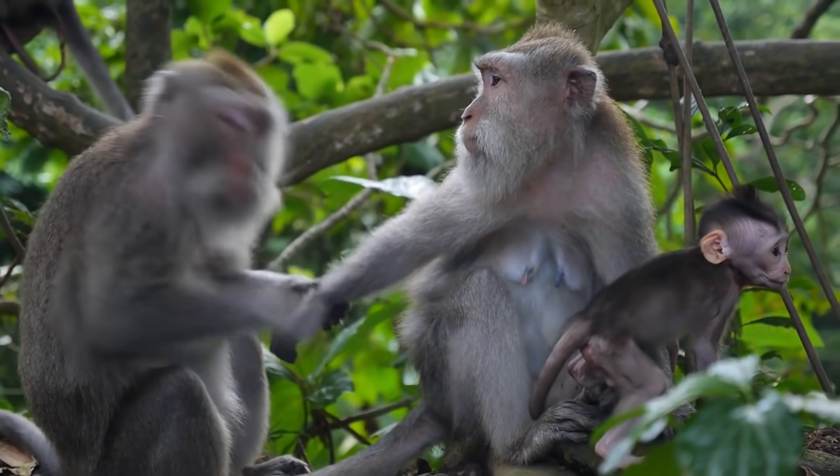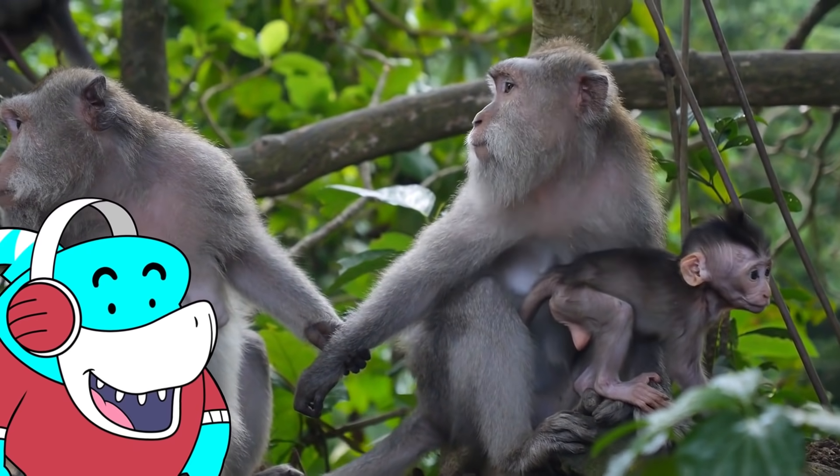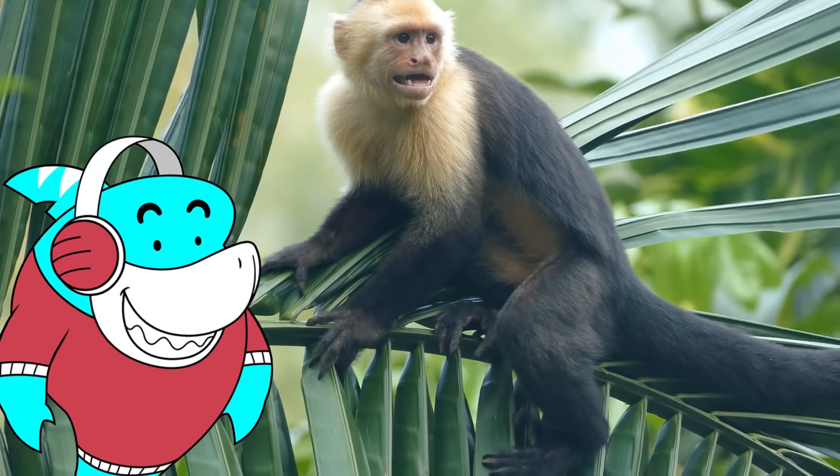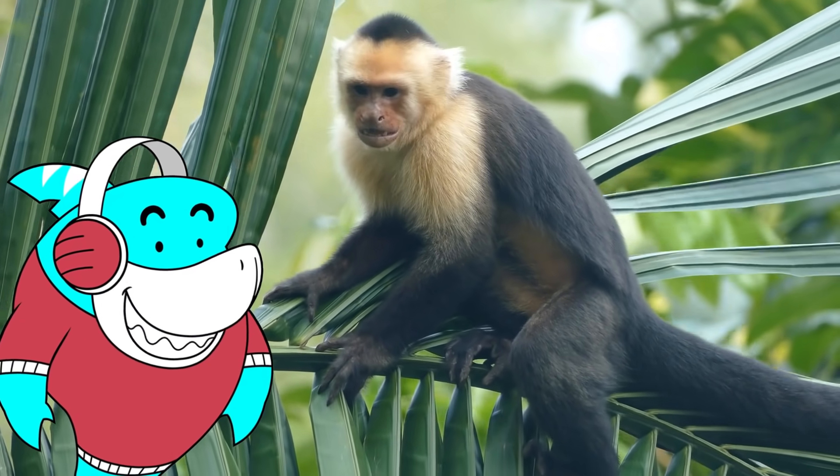M is for monkey. Monkeys are very social creatures. Monkeys express affection and make peace with others by grooming each other. Capuchin monkeys like this one are considered the most intelligent of the species.